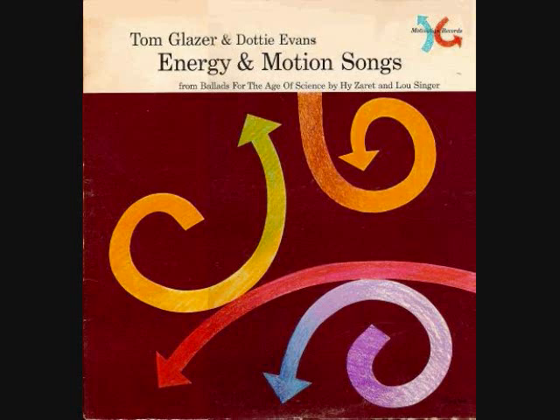Ultraviolet and infrared, ultraviolet and infrared. Among the many kinds of light rays, there are ultraviolet and infrared.